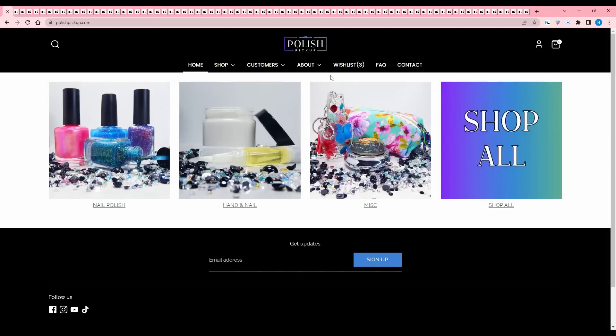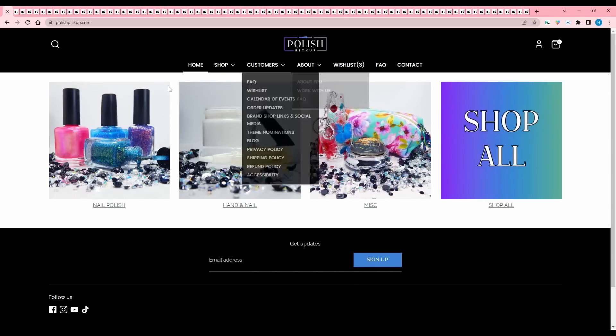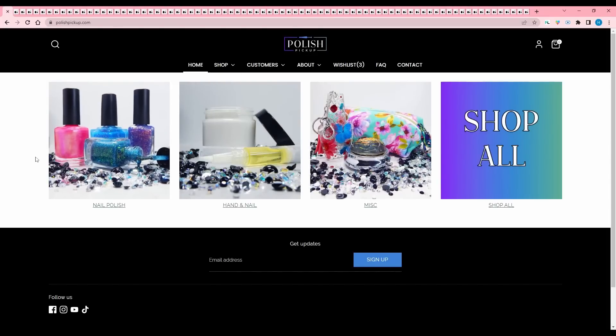Hey guys, welcome back to my channel and another video here. We have another polish pickup wishlist with me. This is for August of 2023. I'm pretty sure the theme is like dreamscapes or something, but I can't remember. I just remember it got voted on and then I immediately forgot because it felt very nebulous and it won't stick in my head.